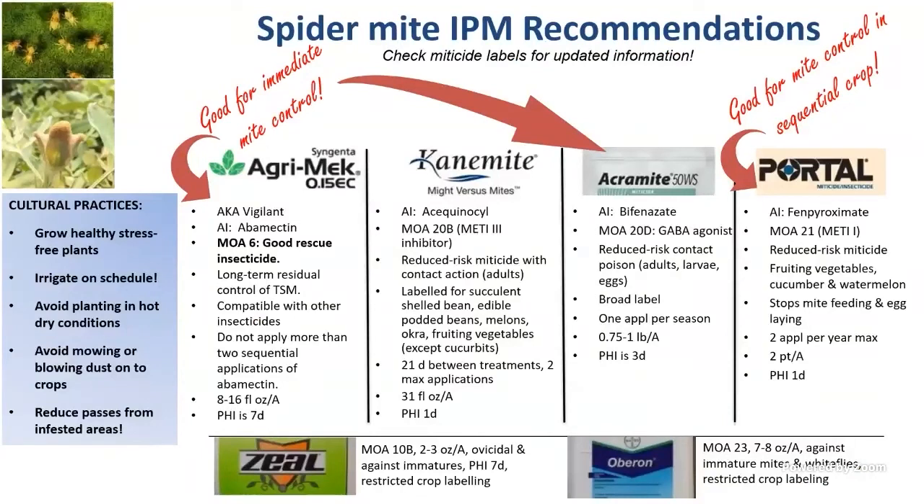For spider mites, all the listed products are conventional. Older products like Acramite and Agrimec are great for quick control. Portal is very good if you have multiple generations or multiple crops and want to protect your future crop — it has a wide mode of action and good residual. Make sure you read the label and follow the label. Don't follow these slides — check the label to make sure you're doing the right thing.